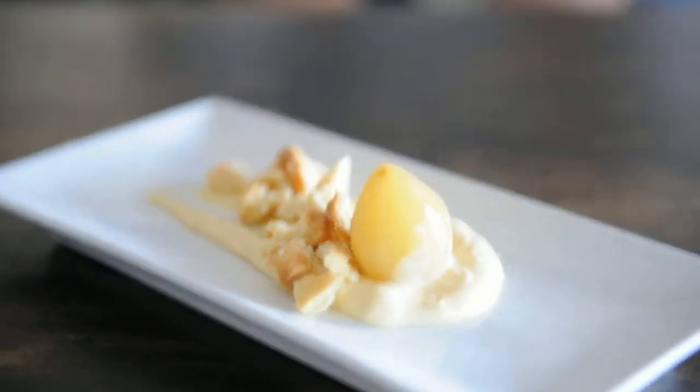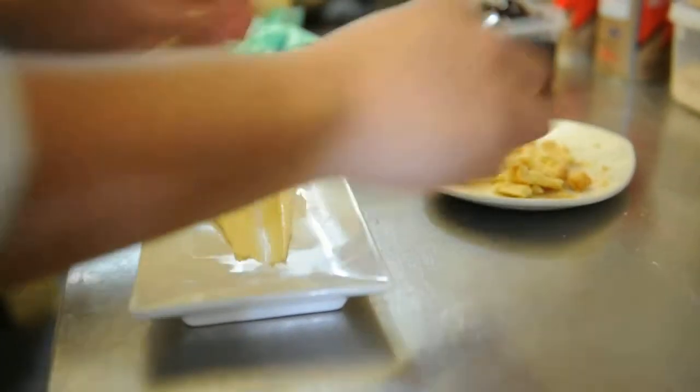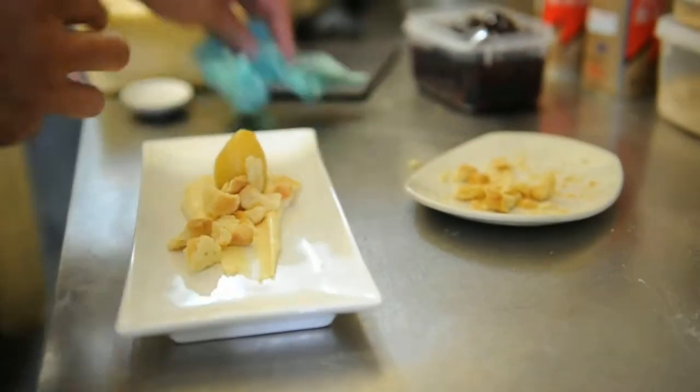We've got a cardamom and vanilla custard, and that's a baby pear poached in saffron, and just shortcrust crumbs pretty much.